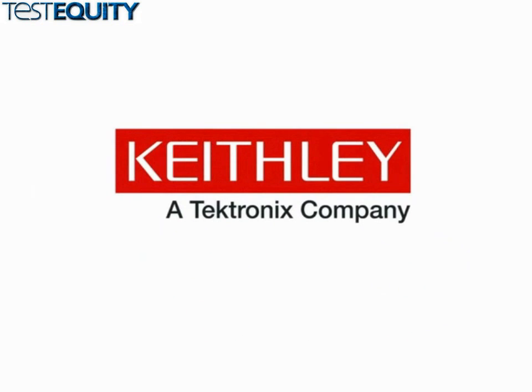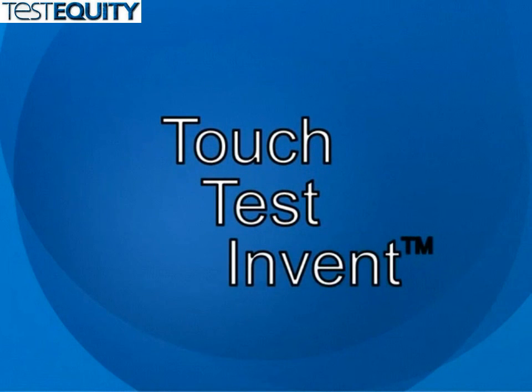For well over 60 years, Keithley Instruments has led the test and measurement industry in developing innovative source measure unit solutions for emerging measurement challenges. Touch, test, invent.